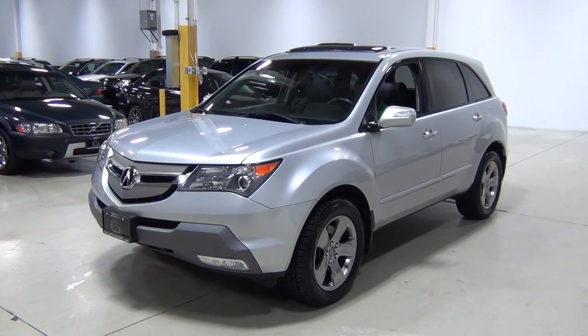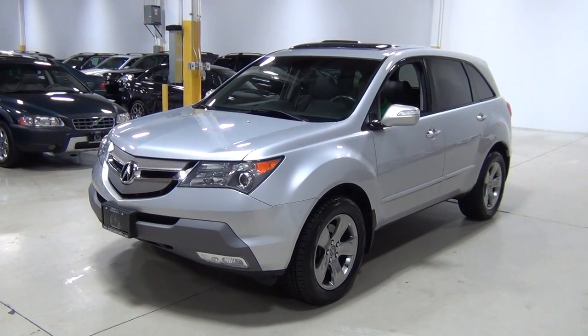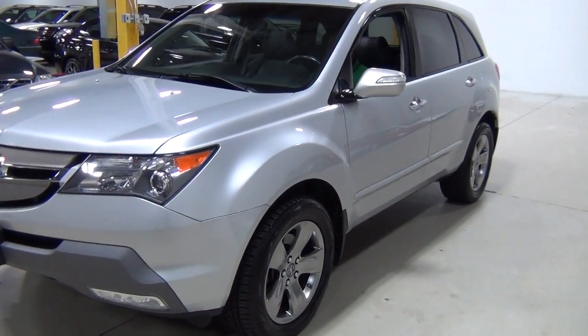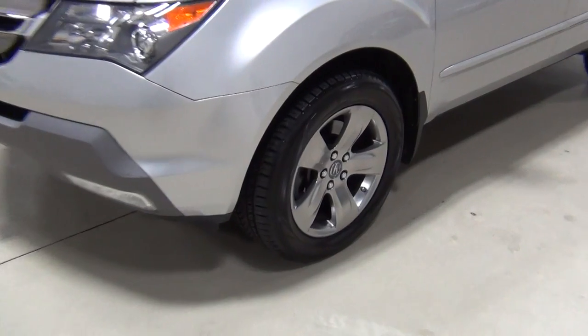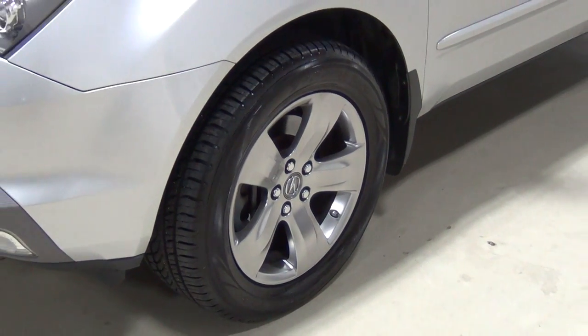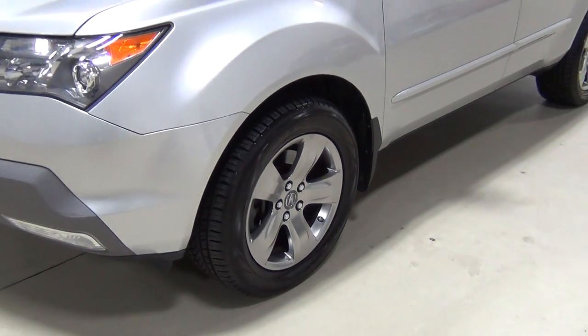I'm a big fan of the Honda engineering. I'm just going to walk around the vehicle so you can see the condition of it. The sport package adds the sport wheels, which are super nice and they really make the vehicle look a little bit more aggressive.